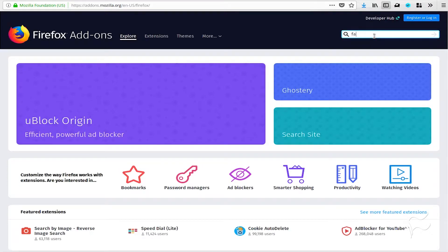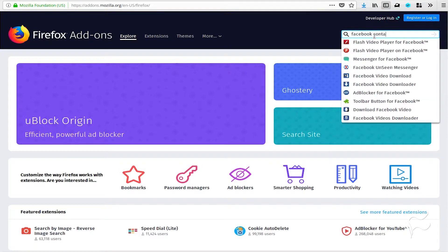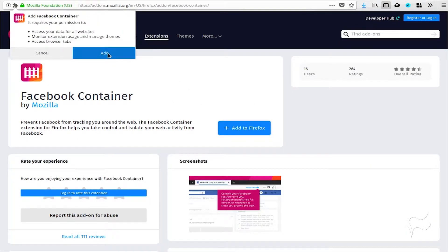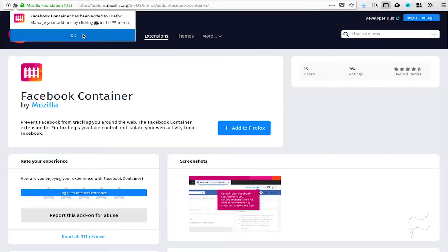Type Facebook Container in the search section, select the Facebook Container add-on, click Add to Firefox. When prompted, click Add. Allow the installation to complete.